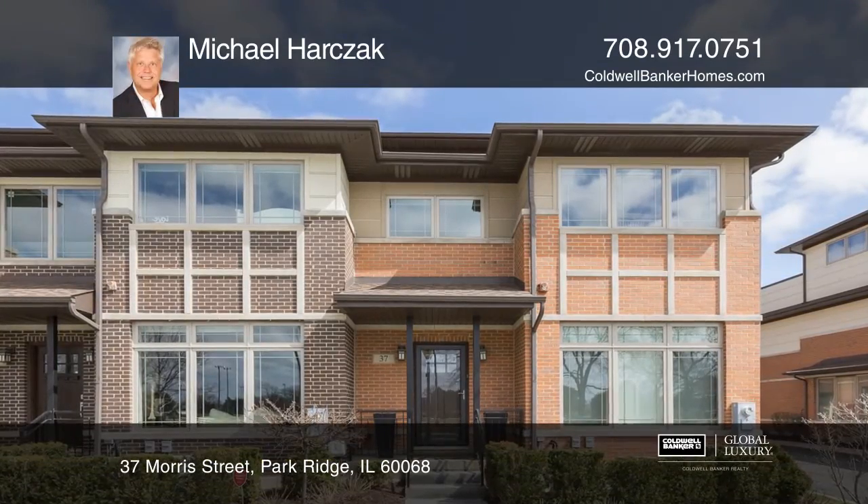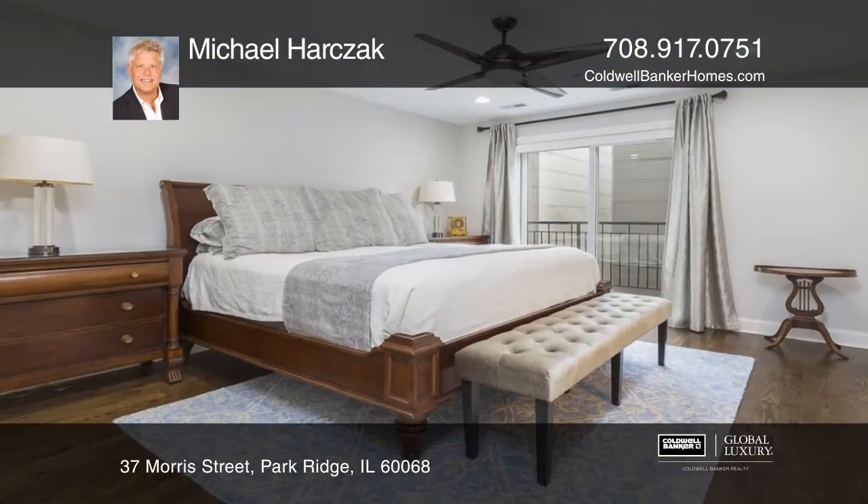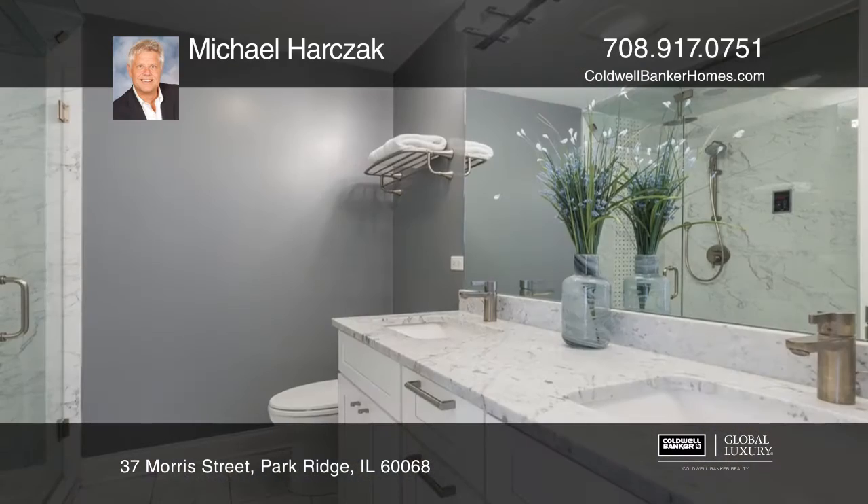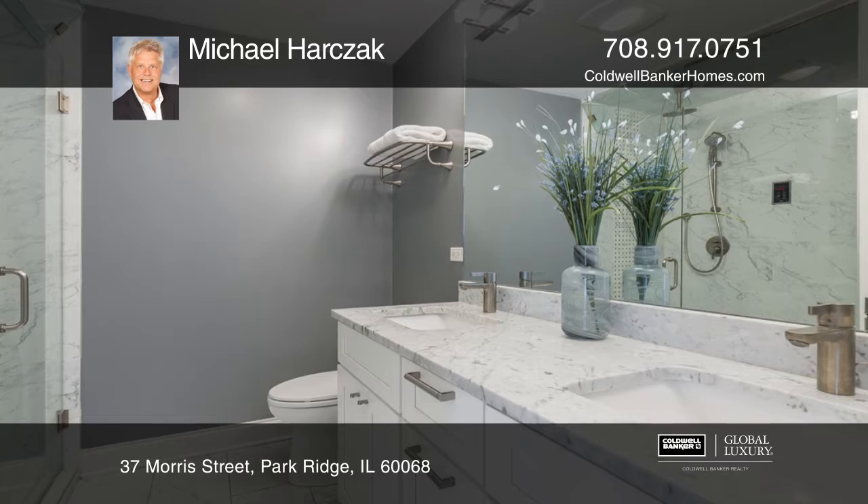This extremely sought-after Hinkley Park Townhome Corner Unit features three bedrooms and three bathrooms. Entertain on the private rooftop deck with its own fire pit.